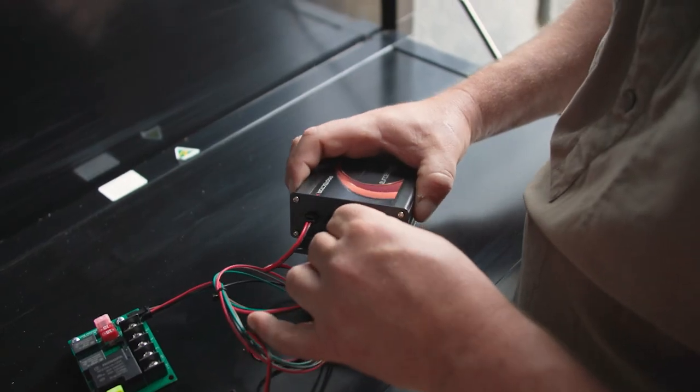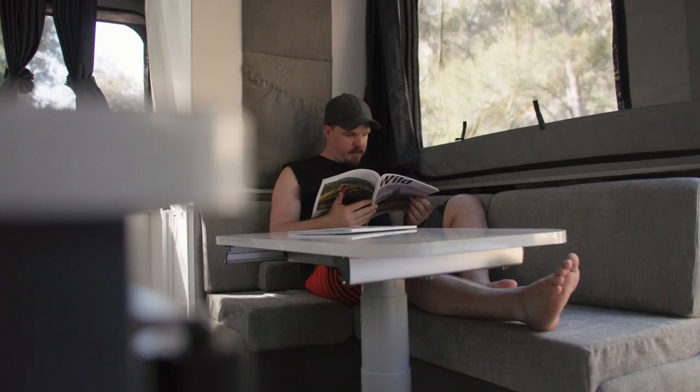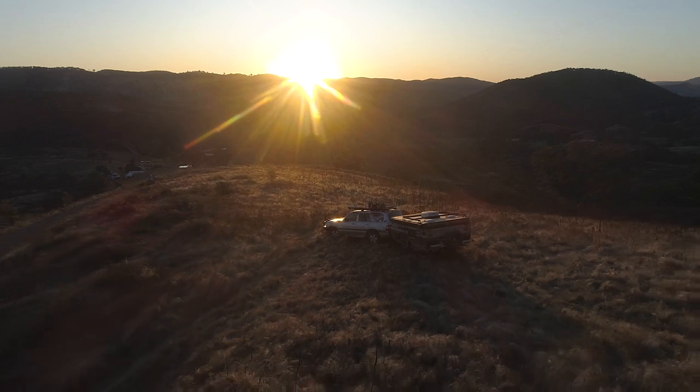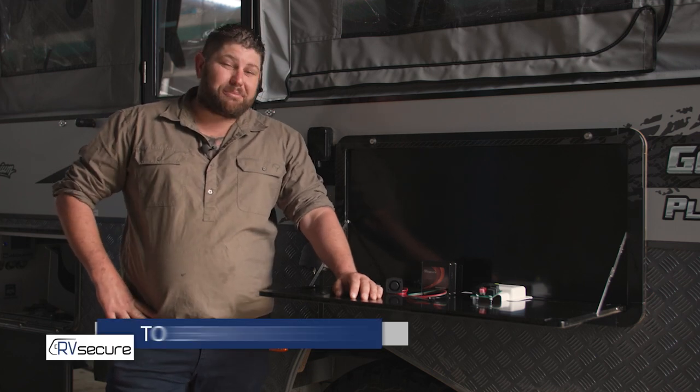The X range is expandable up to 16 zones. That means you can add more and more sensors to protect inside and outside your caravan and camper trailer. And to me, that is the ultimate in peace of mind. If you'd like to find out anything more about the RV Secure range, or in particular the Protector X, make sure you head on over to rvsecure.com.au